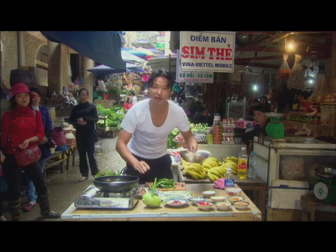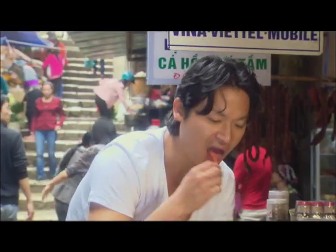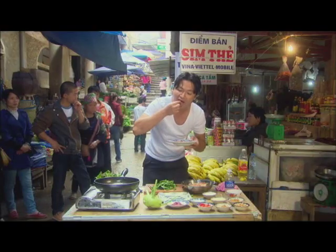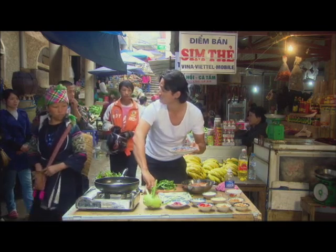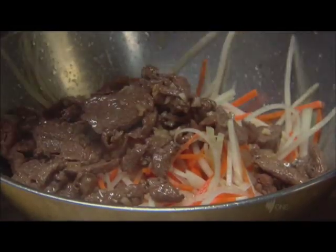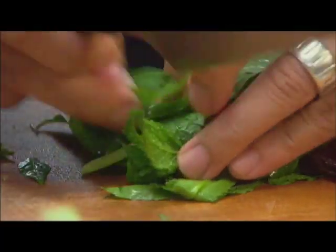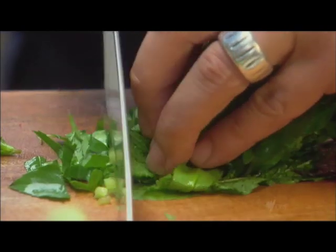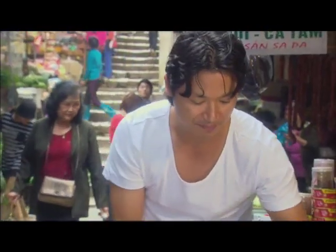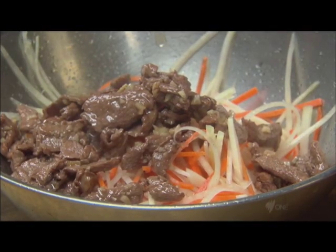I'm going to strain the vinegar out of my kohlrabi and carrots. That's going to be a little bit sweet and tart at the same time — exactly what I'm after. Throw in the buffalo meat. The buffalo is now resting, and all the juice is coming out of it, falling onto the kohlrabi and carrot, just infusing all the flavour.